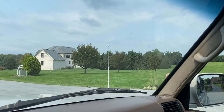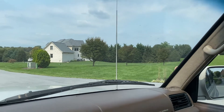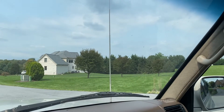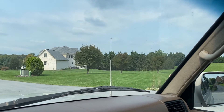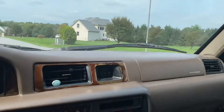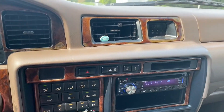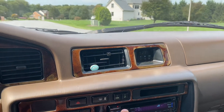A common issue with these is the power antennas break. You take them through the car wash and if you forget to put it down, they break easily. But this one's working properly. AC is ice-cold. Kenwood radio — the speakers sound fantastic.